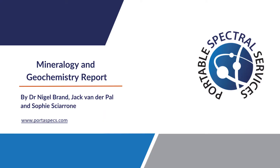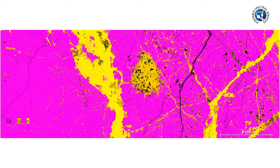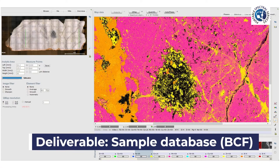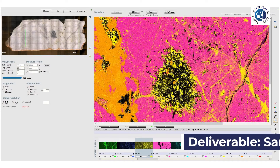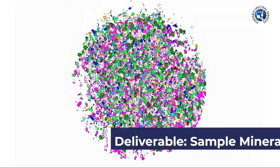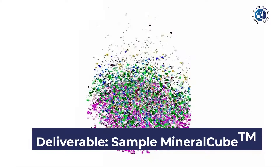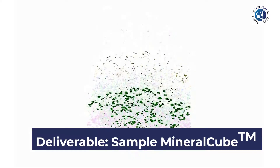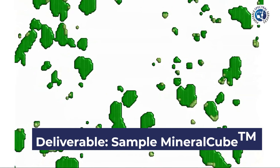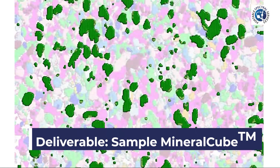PSS staff prepare a report for the client on the elemental and mineralogical information found in the samples. In this report, PSS shares deliverables including Micro XRF analysis which details BCF and count data. As an additional extra, PSS offers the option to turn your Micro XRF data into a 3D experience with a mineral cube. This can be requested when submitting samples via the sample submission form.